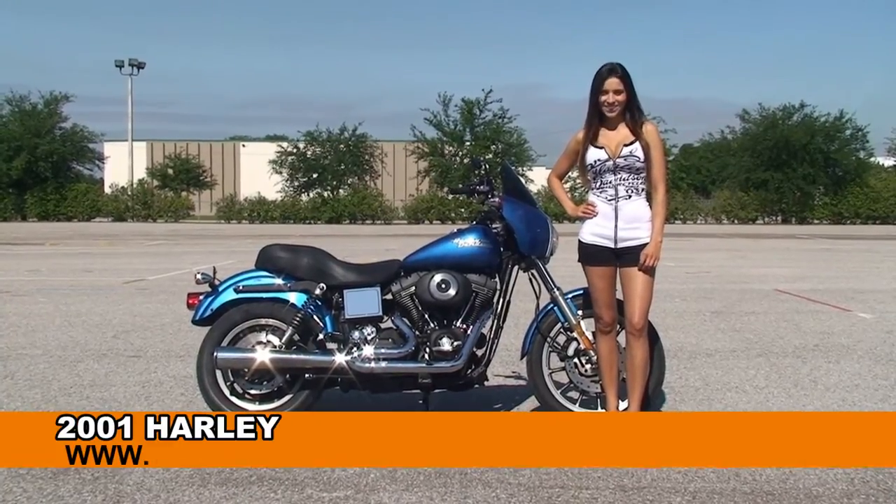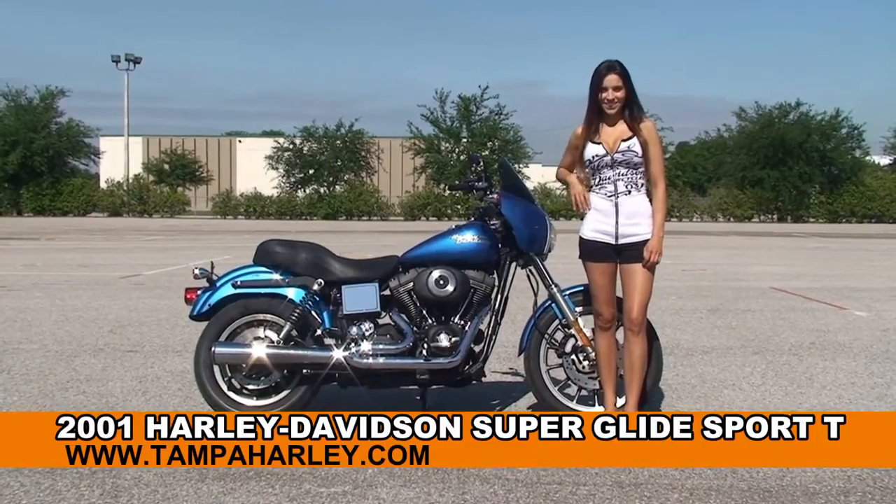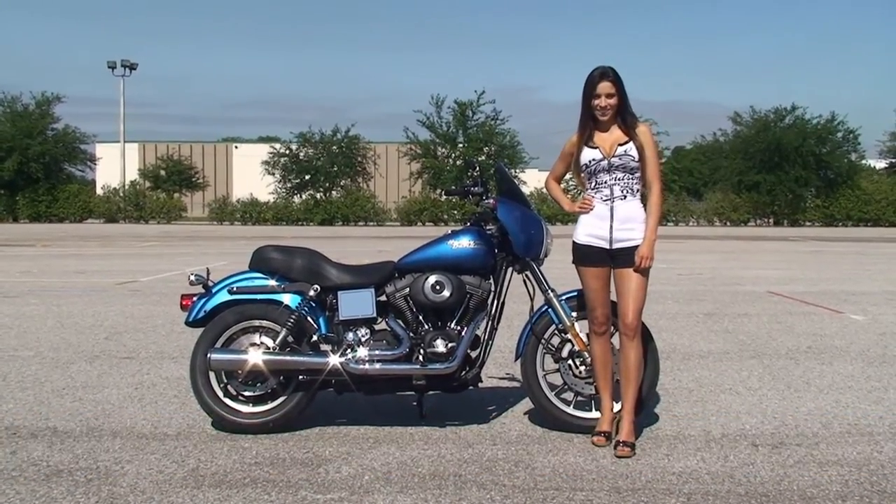Welcome everyone to the world famous Harley-Davidson of Brandon. First of all I want everyone to say hello to Stevie, and next I want to show you this awesome used 2001 Superglide Sport T.